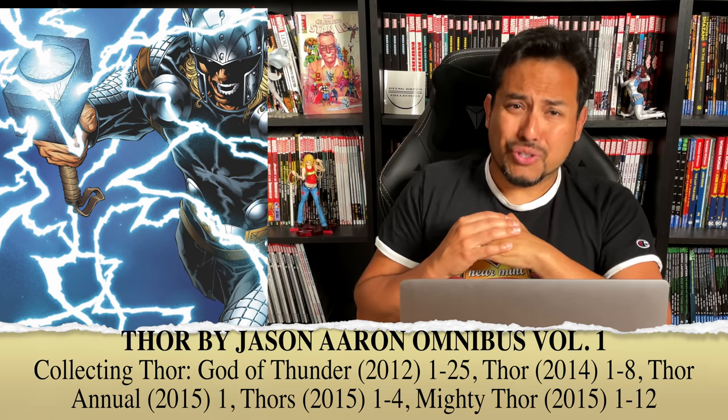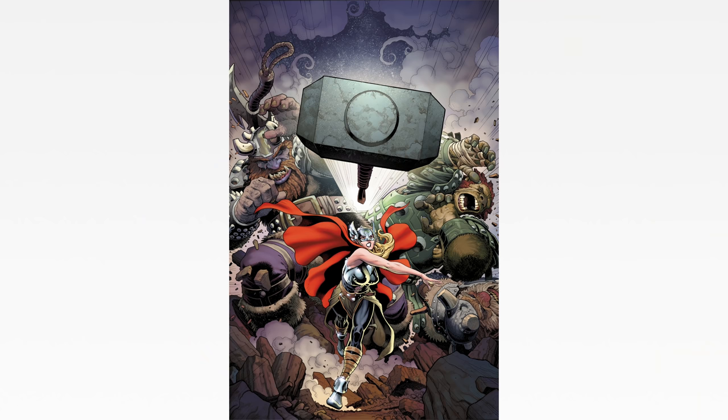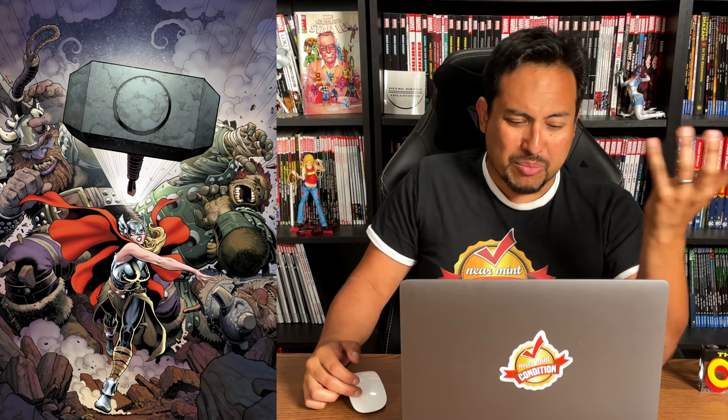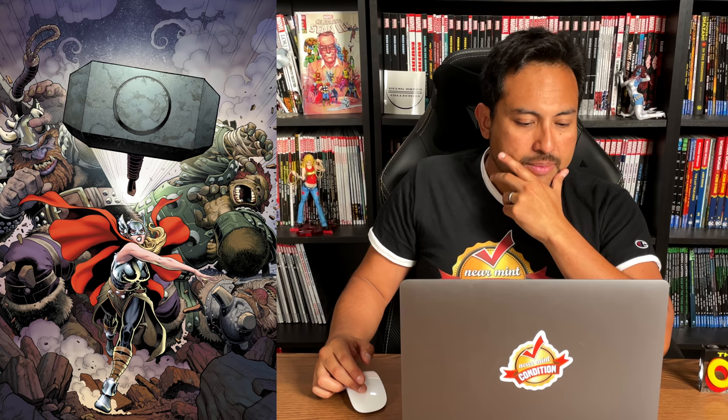The second direct market cover — without giving anything away for those who haven't read Jason Aaron's Thor — features Thor as a lady. You can find out for yourself who it is by reading the book. For those that have read it, we all know who that is, but I don't want to spoil it for people that haven't. It's drawn by Arthur Adams.